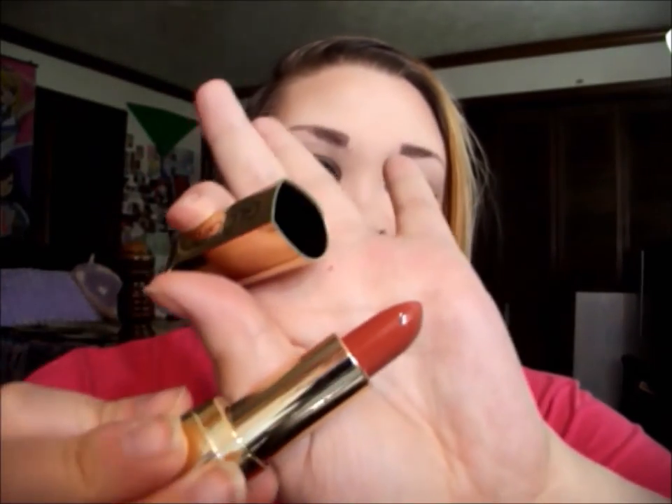As pale as I am, I didn't think it would go really well with my skin, but I really do like it. The orange and red in it aren't as bright as the packaging makes it look — it kind of looks scary in the tube, but it's really natural and has a nice satin finish.